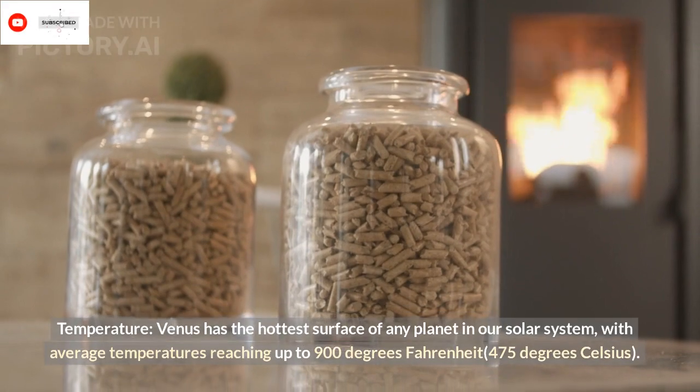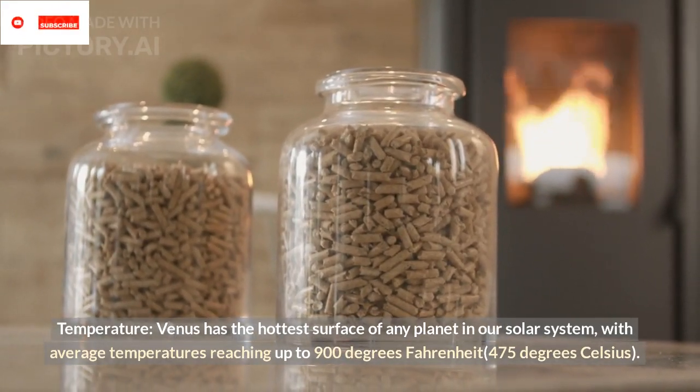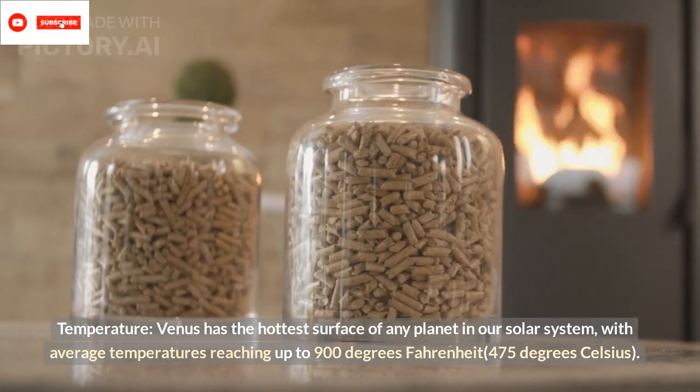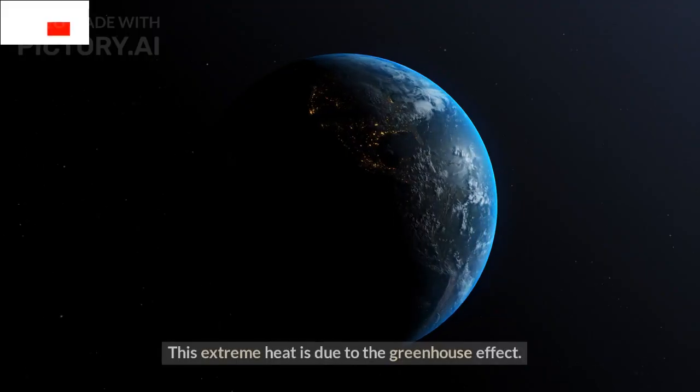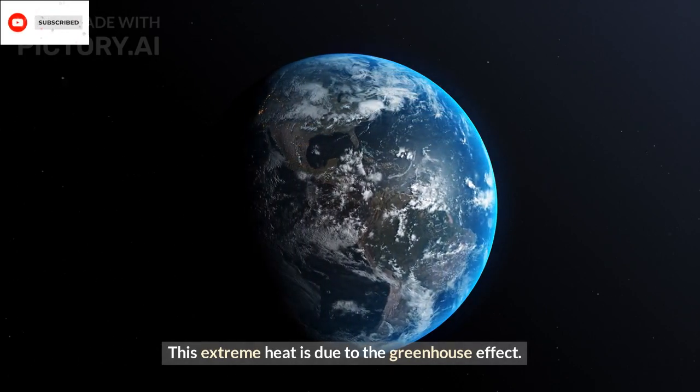Temperature: Venus has the hottest surface of any planet in our solar system, with average temperatures reaching up to 900 degrees Fahrenheit (475 degrees Celsius). This extreme heat is due to the greenhouse effect.